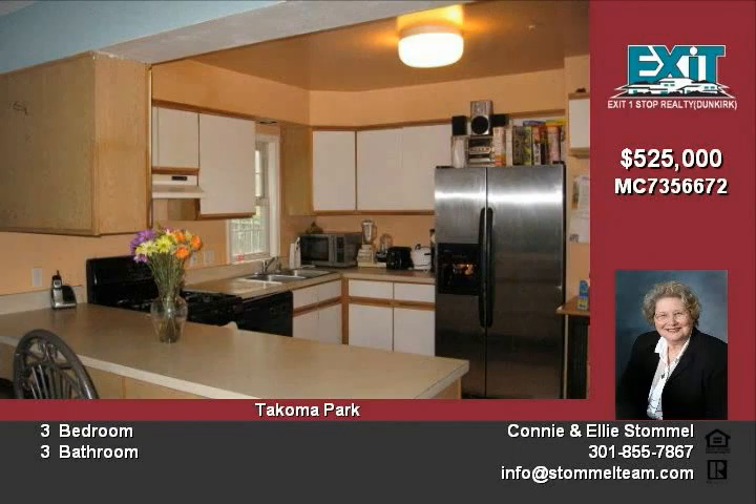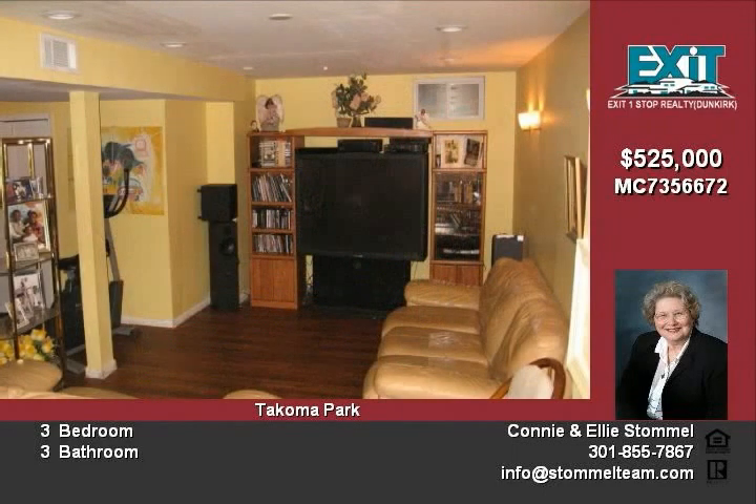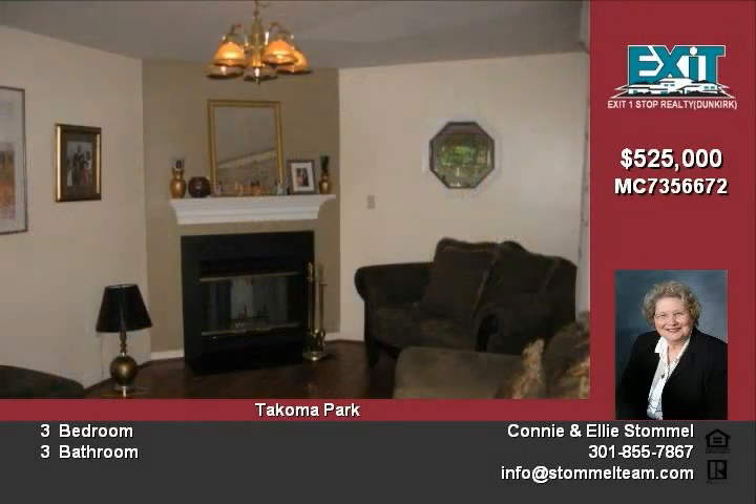3 bathrooms, dining room, casual family room with gas fireplace, tasteful living room with wood floors, modern kitchen, and a finished walkout.